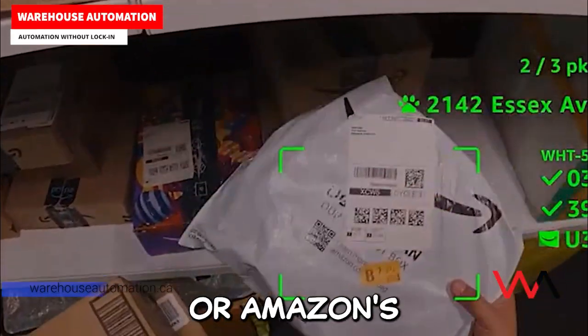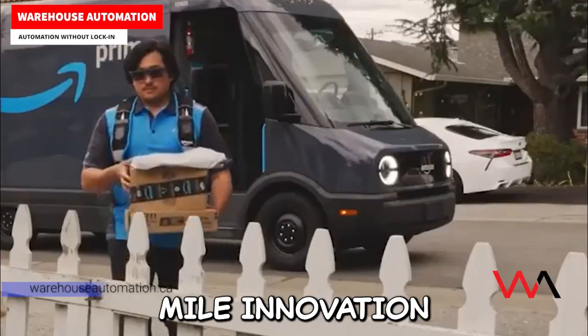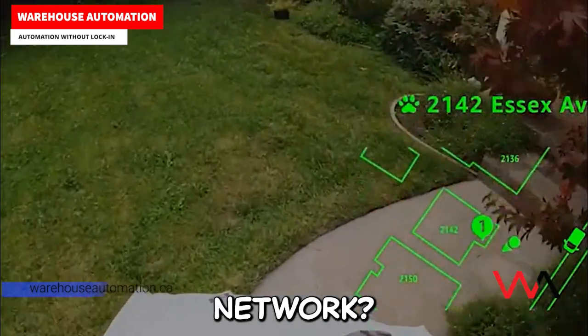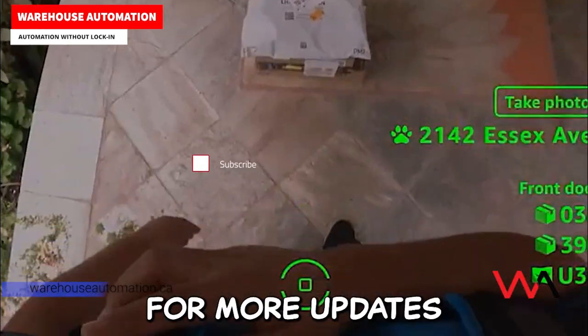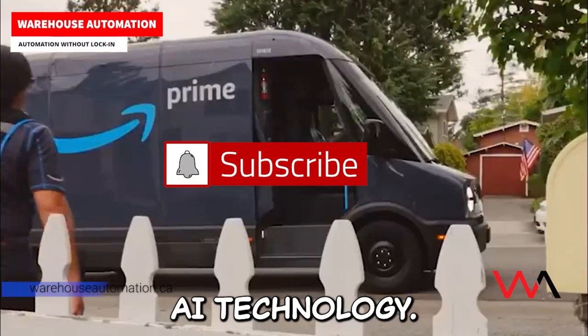So what do you think? Are Amazon's smart delivery glasses a breakthrough in last-mile innovation, or just one step closer to a fully AI-assisted logistics network? Share your thoughts in the comments below, and don't forget to subscribe for more updates on warehouse automation, robotics, and AI technology.